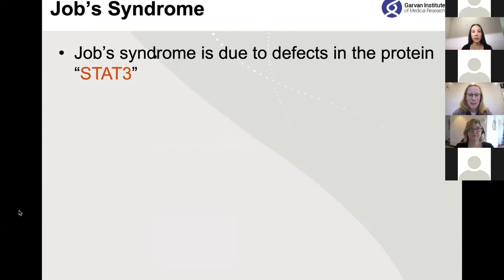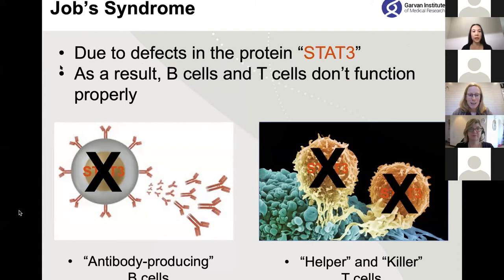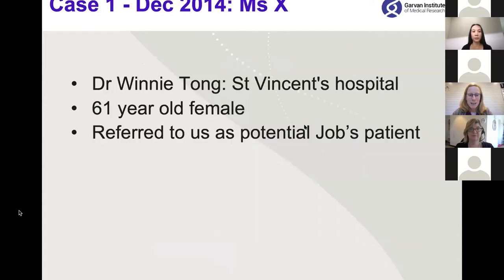It turns out that Job syndrome is due to a defect in a protein called STAT3, which is found inside B cells — the antibody-producing cells — as well as helper and killer T cells which fight off infection. As a result of mutations in STAT3, the B cells and T cells do not function properly. Now I want to introduce a case I'll call Case One, Miss X — this case really highlights why we needed CIRCA and was one of the cases that kicked it off.